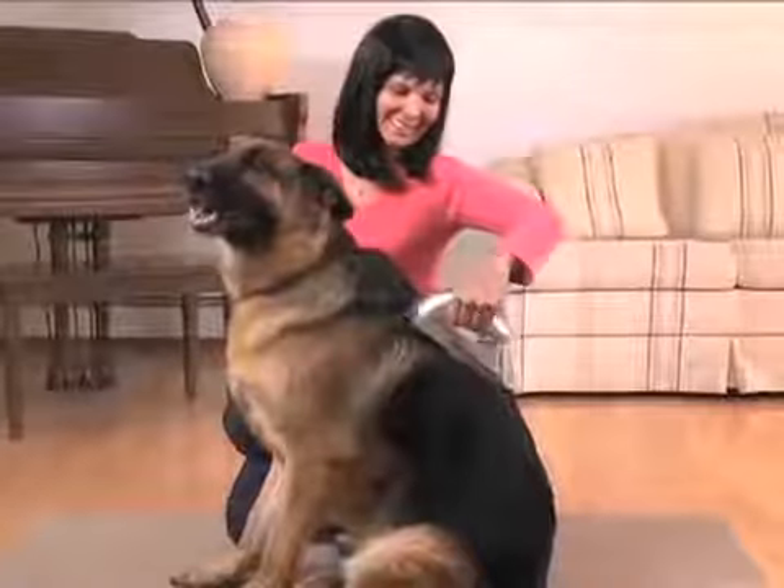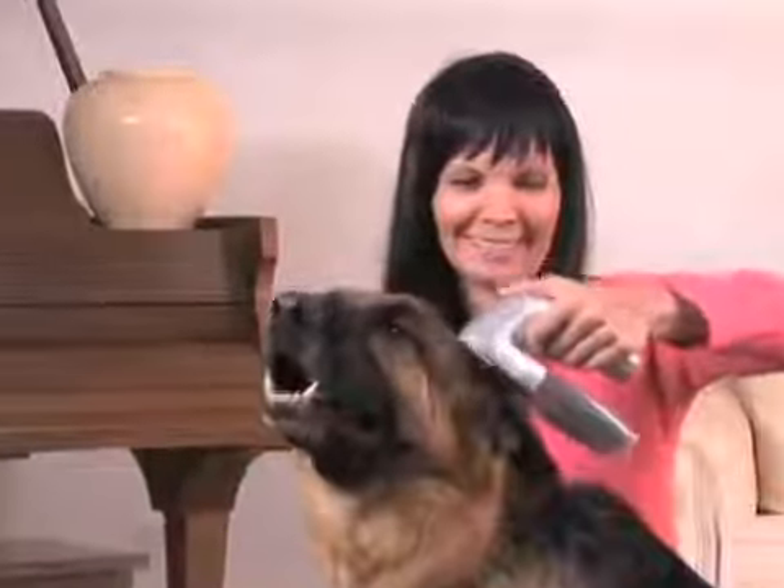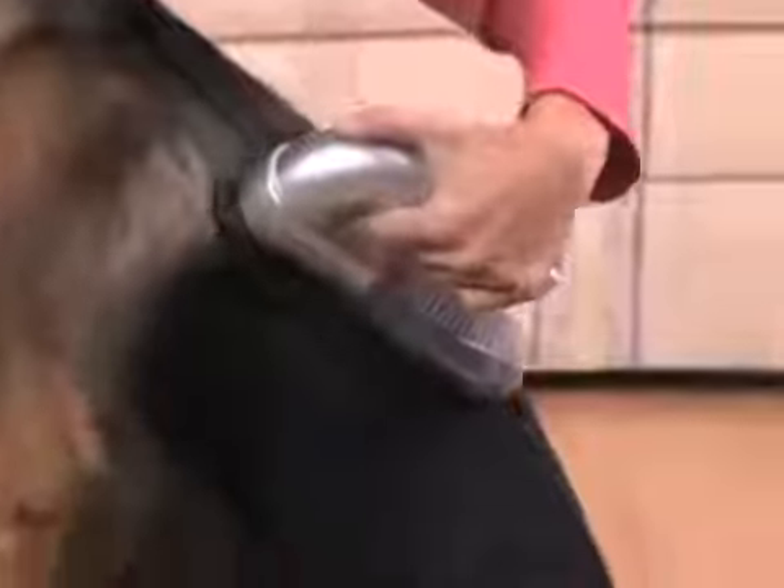Introducing the all-new ShedPal, the pet-preferred vacuum-powered grooming system that fits right in your hand, while the soothing purr of the quiet motor pulls in the shedding hair without the pain of wire bristles scratching the skin.